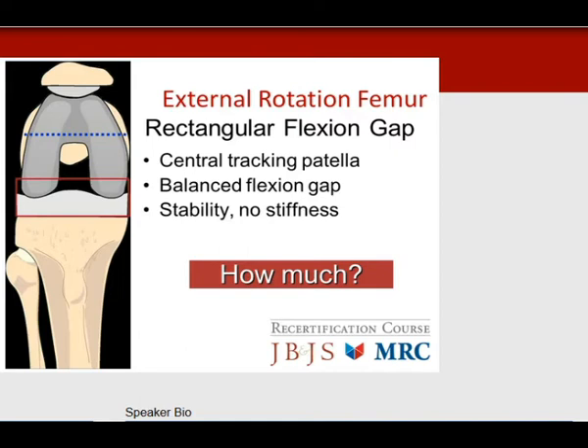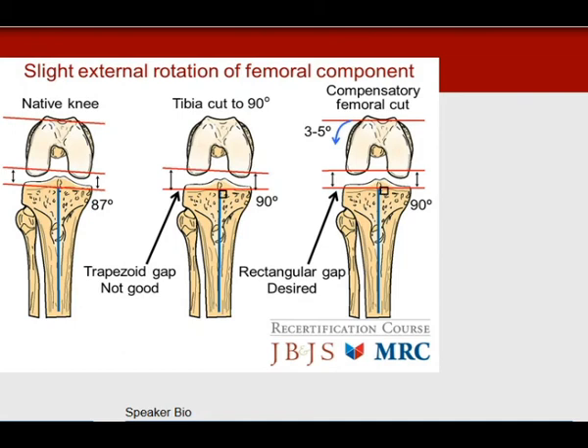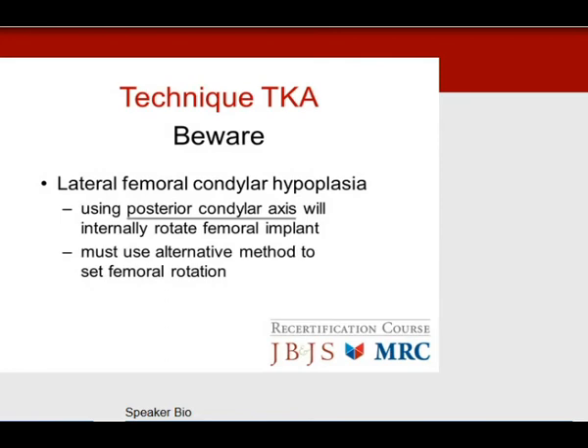How much to externally rotate the femur? The proximal tibia is about 3 to 5 degrees of varus, and the native femur matches that in flexion. If we cut the tibia at 90 degrees for equal tibial implant loading, the femoral component would still be rotated inward, creating a trapezoidal flexion gap. Therefore, we must externally rotate the femur 3 to 5 degrees to match the 90-degree tibial cut, balance the gap, and achieve the rectangular flexion gap and stability needed.